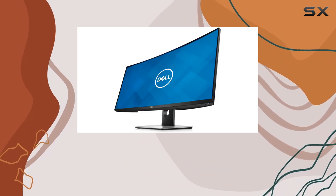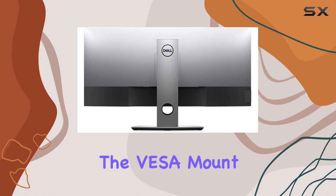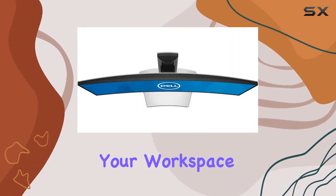The 34-inch curved display offers a new perspective, immersing you in your work or entertainment. The VESA mount compatibility ensures flexibility in setup, fitting seamlessly into your workspace.